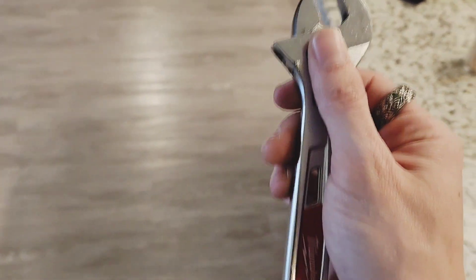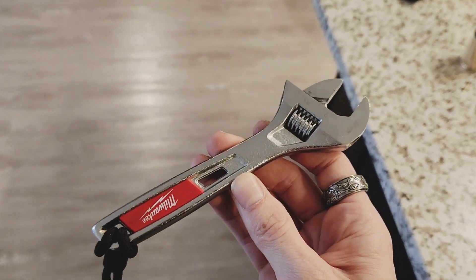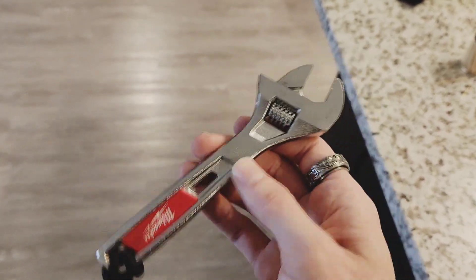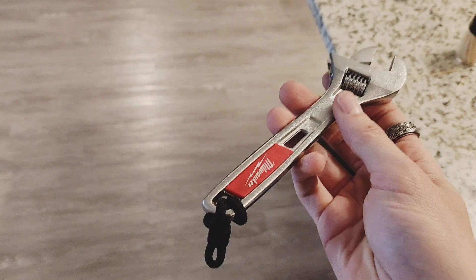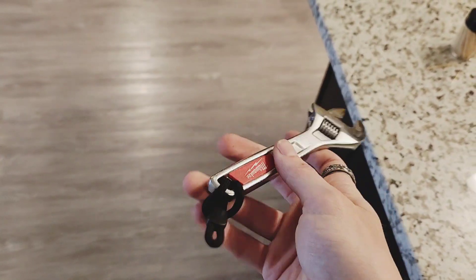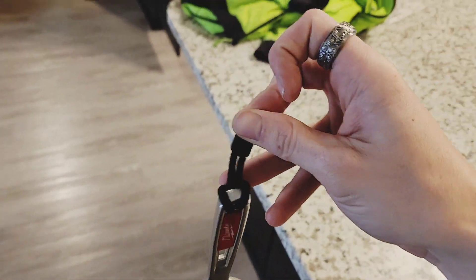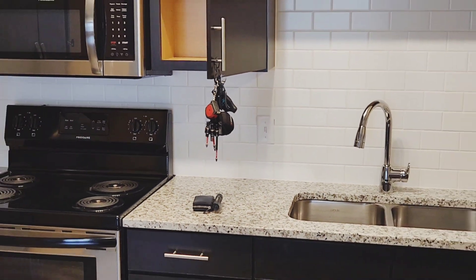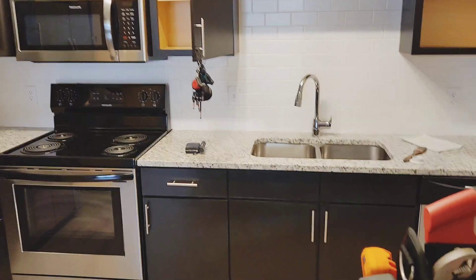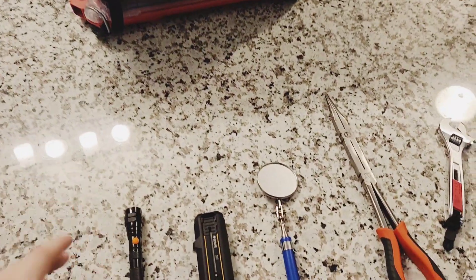Well, glad you asked. For whatever reason these Milwaukee brand crescent wrenches are just kick ass guys. They stay wherever you position them, they haven't slipped on me yet. I've just been in love with this thing, so much so that I actually attached a little lanyard on it so that I could hang it up on my tool pouch setup.